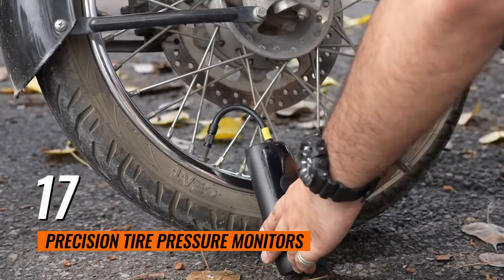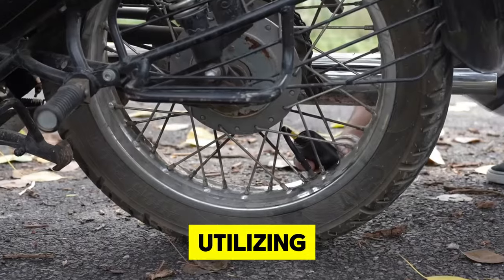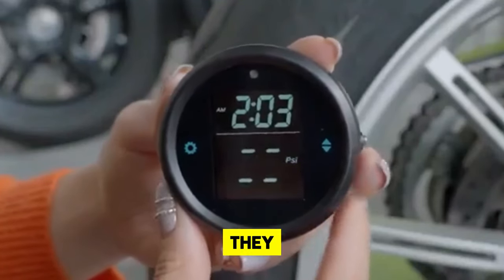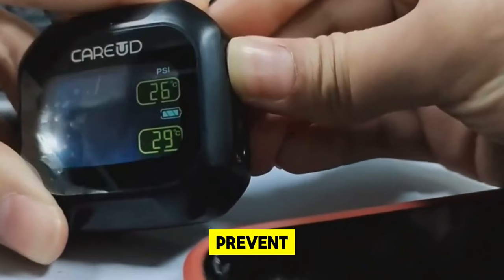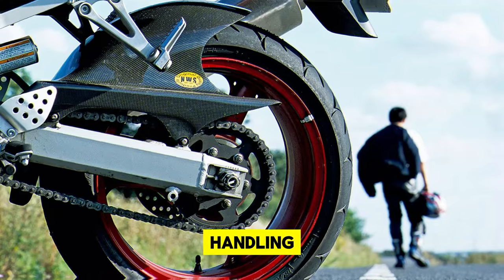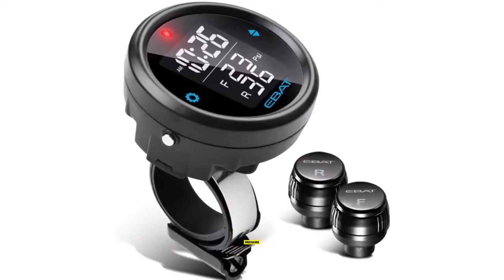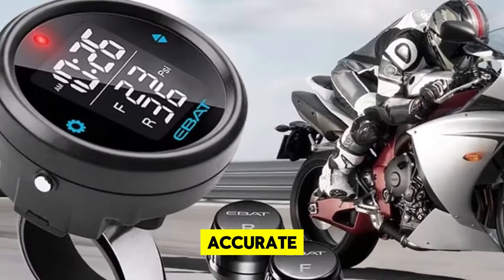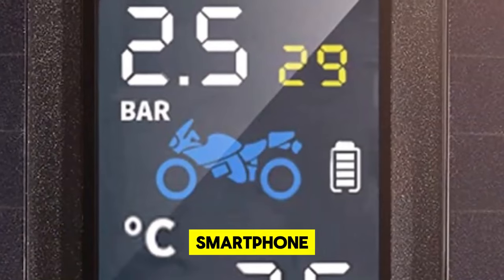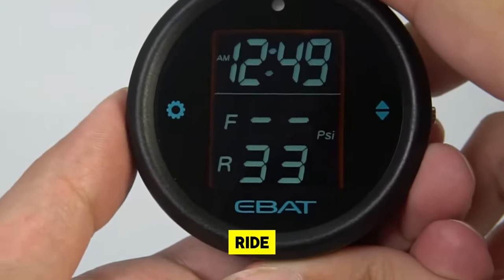17. Precision Tire Pressure Monitors. Precision tire pressure monitors are a must-have for ensuring the longevity and performance of your motorcycle's tires. Utilizing cutting-edge sensors, these gadgets continuously track the pressure levels inside your tires, alerting you instantly if they fall below the recommended threshold. This constant vigilance helps prevent the common pitfalls of under-inflation, such as uneven wear, decreased fuel efficiency, and compromised handling. Some models offer advanced features like temperature compensation, which adjusts the pressure readings based on the tire's temperature for even more accurate monitoring, sending real-time data and alerts directly to your smartphone.